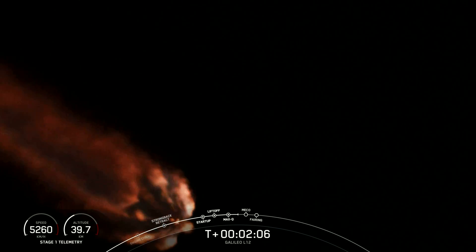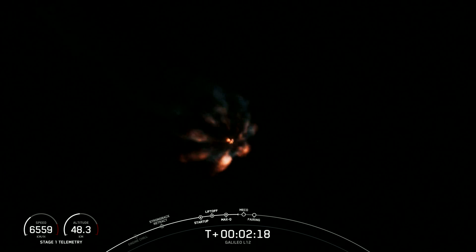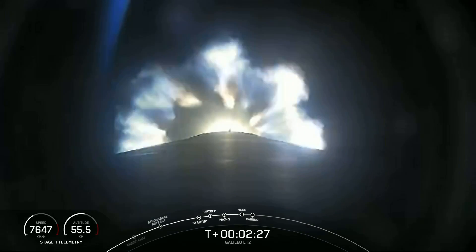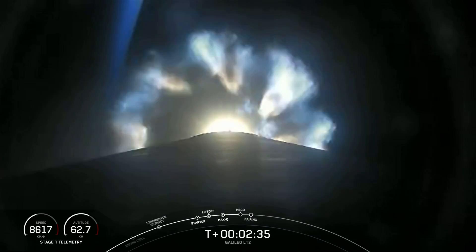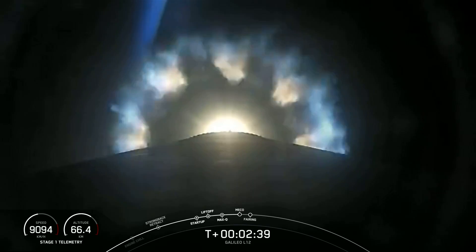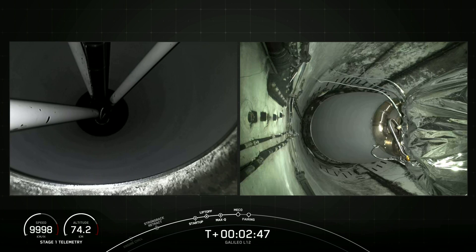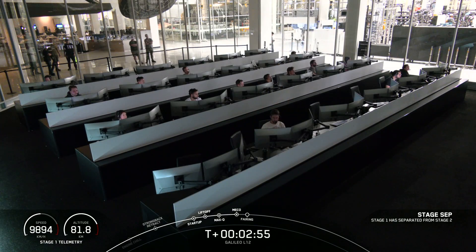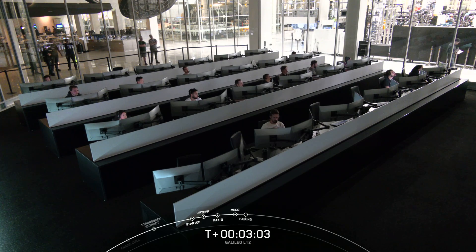In addition to these three major events, the fairing halves will separate less than a minute after second engine startup 1. As a reminder, we are not attempting to land our first stage today, as our mission requires more performance, so it will use up the fuel typically reserved for landing to complete the mission. We will also not have any stage 2 views of separation at the request of our customer, but we should see main engine cutoff and stage separation in just a few seconds here. There was main engine cutoff and stage separation, and you heard that call-out for second engine startup of our MVAC engine.